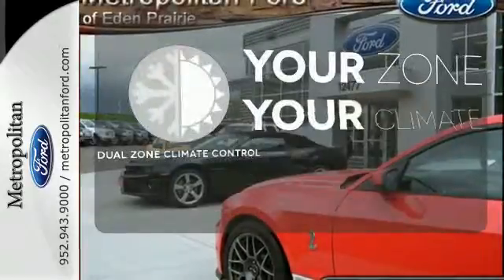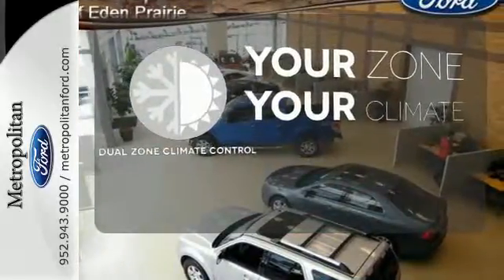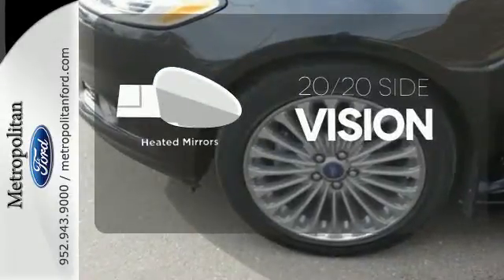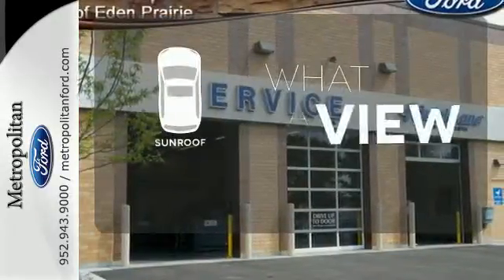It's too hot. It's too cold. Not anymore with the dual zone climate control. The heated mirrors let you see behind you without all the work. The sunroof gives you fresh air for your drive.